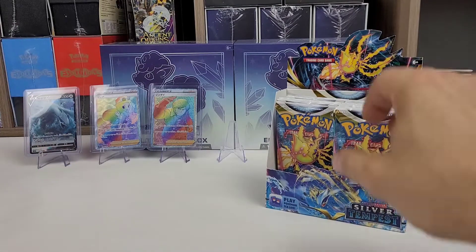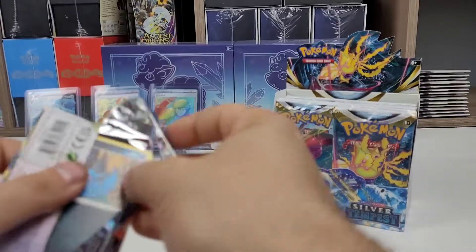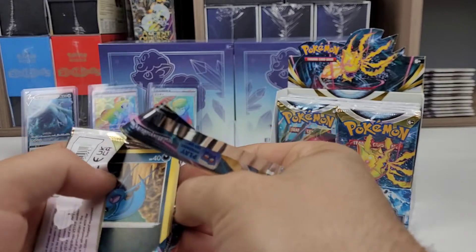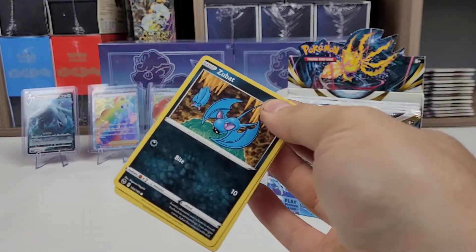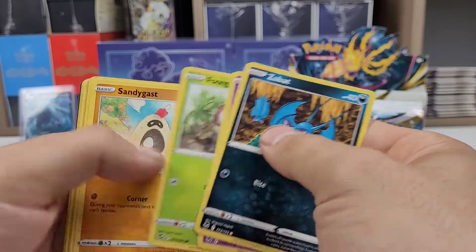There's a lot of stuff planned behind the camera and behind those boxes. Got a lot of stuff planned — giveaways planned at 500, 1,000, 2,500, and 5,000 subscribers. I've got booster boxes that are going to get opened at different follower milestones.